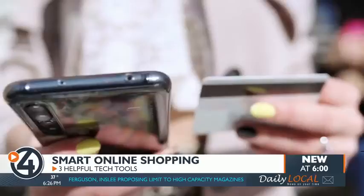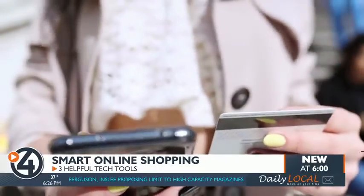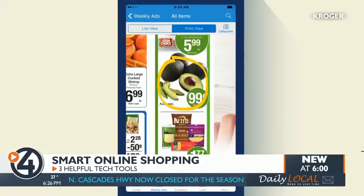More and more people opt to shop online and pick up in-store. That's where individual store apps come in handy. Many offer digital-only deals — save on toys for your family or maybe on different ingredients for Christmas dinner.